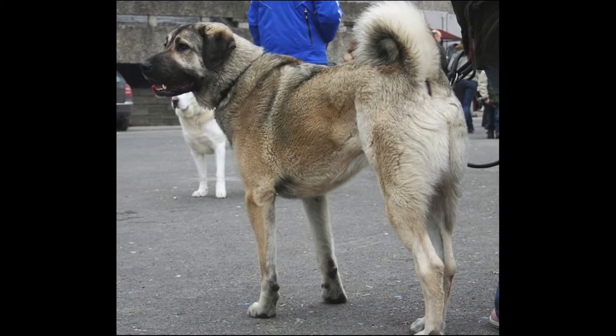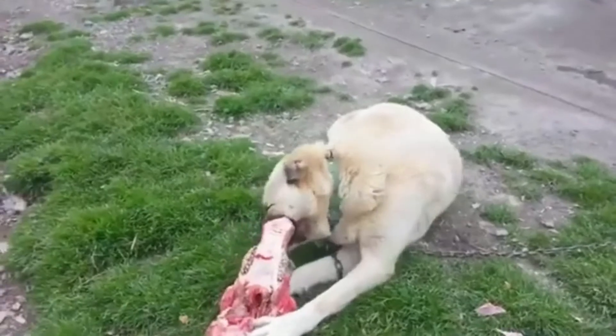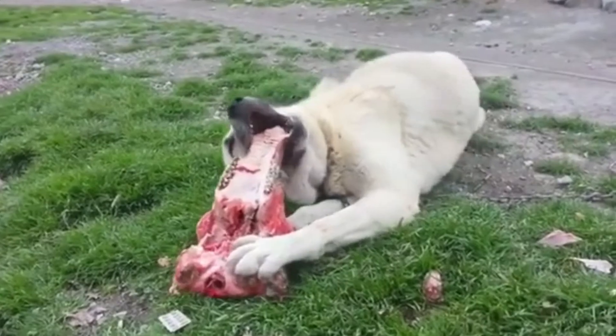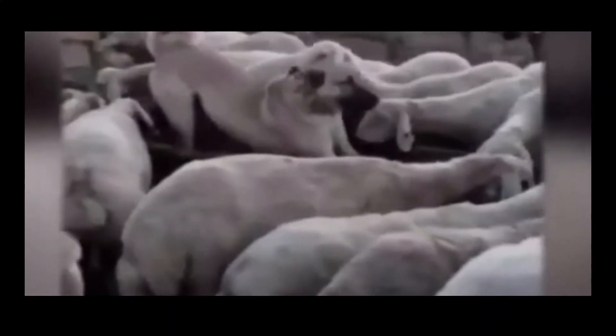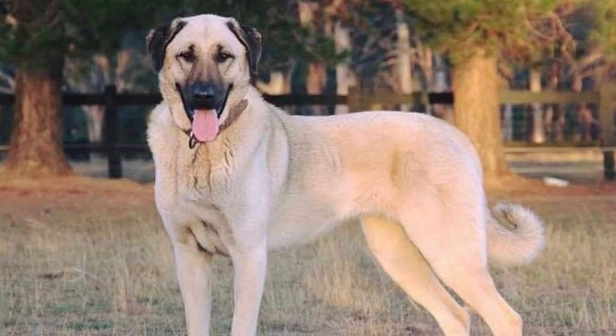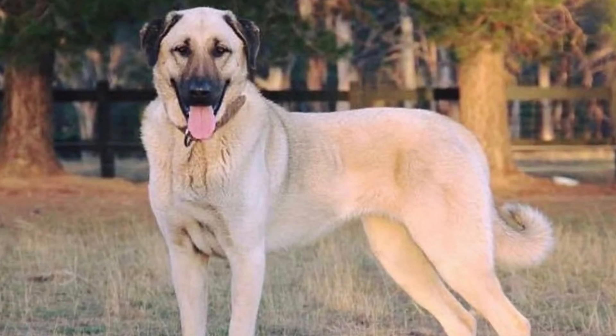There is one more amazing feature about a Kangal dog — it has the strongest bite of any other dog. Their bite force is 743 PSI. Despite their ferocious nature, Kangal dogs have a gentle temperament. They are loving and loyal, though when on duty they can be dangerous. They obey their owners, and what is important for the owner is important for these clever dogs.